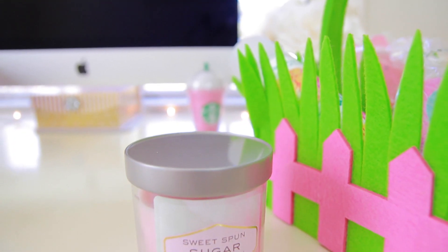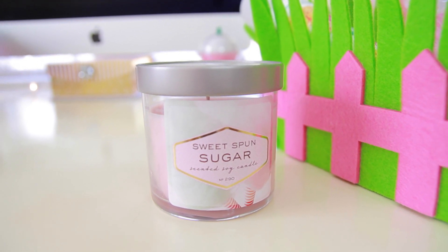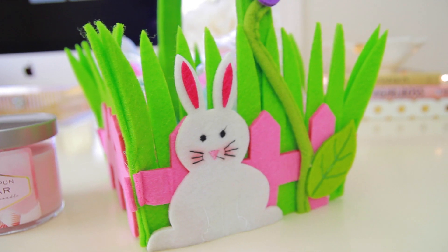Lastly I added one of these sweet spun sugar candles. These candles smell amazing — they smell just like cotton candy. You can also get this from Target; this is the smaller size. So that was everything for basket number 1.